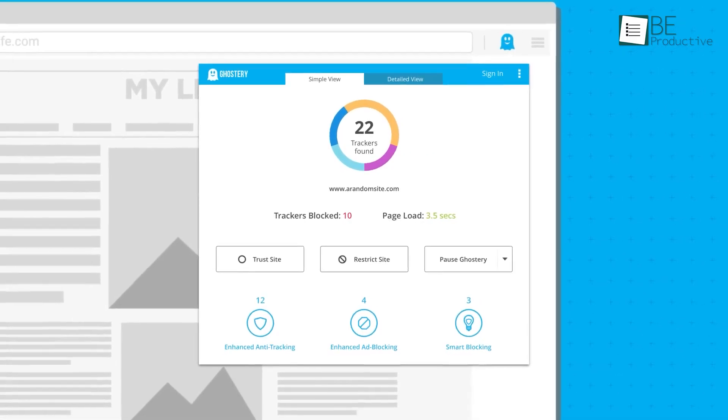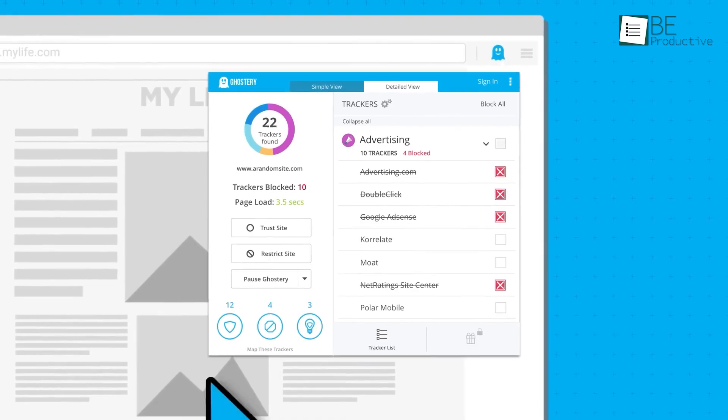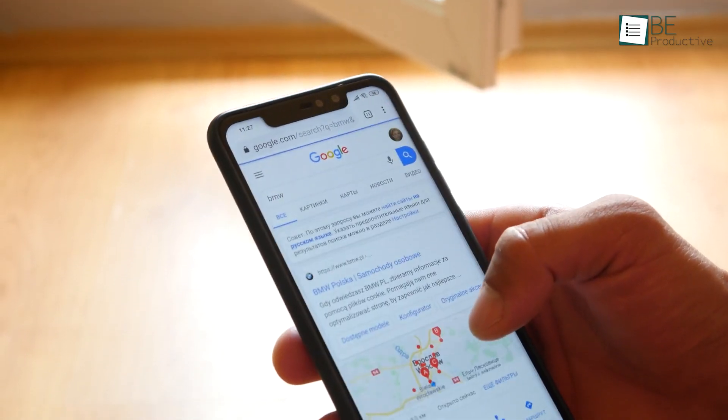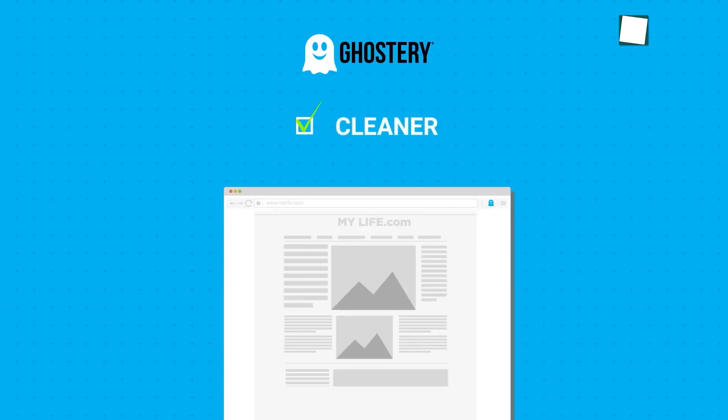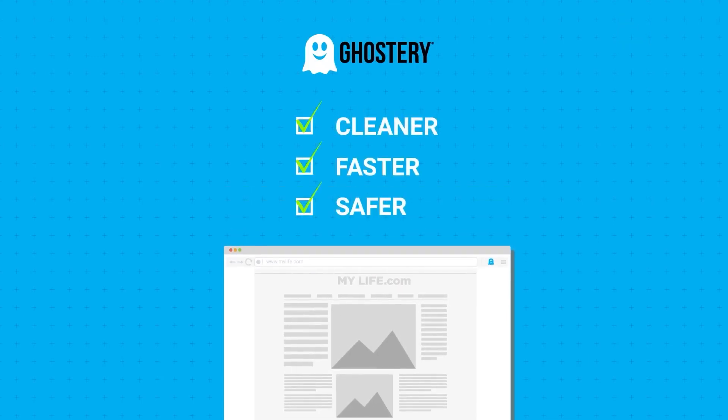You don't need to be tech-savvy either — Ghostery does all the work for you. Whether you're just casually browsing or handling sensitive information, Ghostery provides peace of mind by blocking ads and protecting your privacy effortlessly.